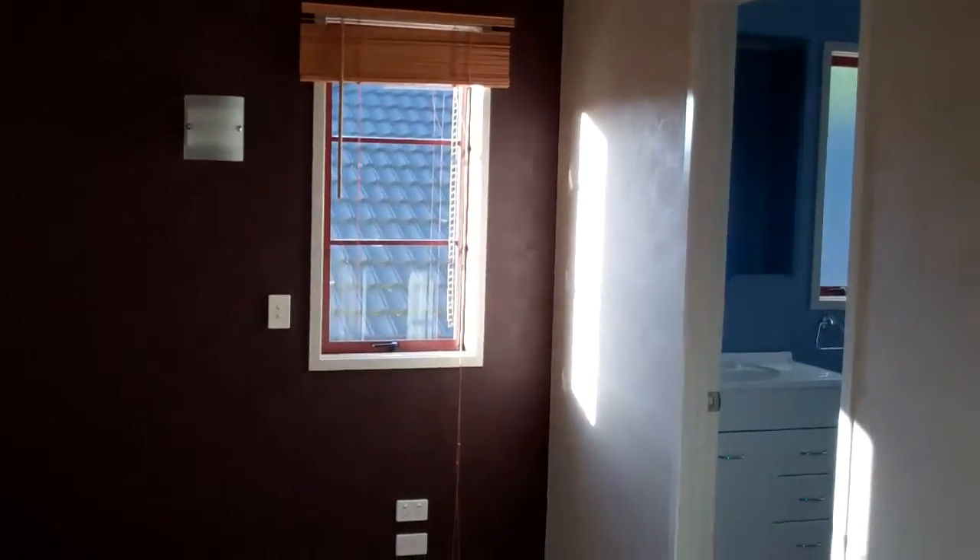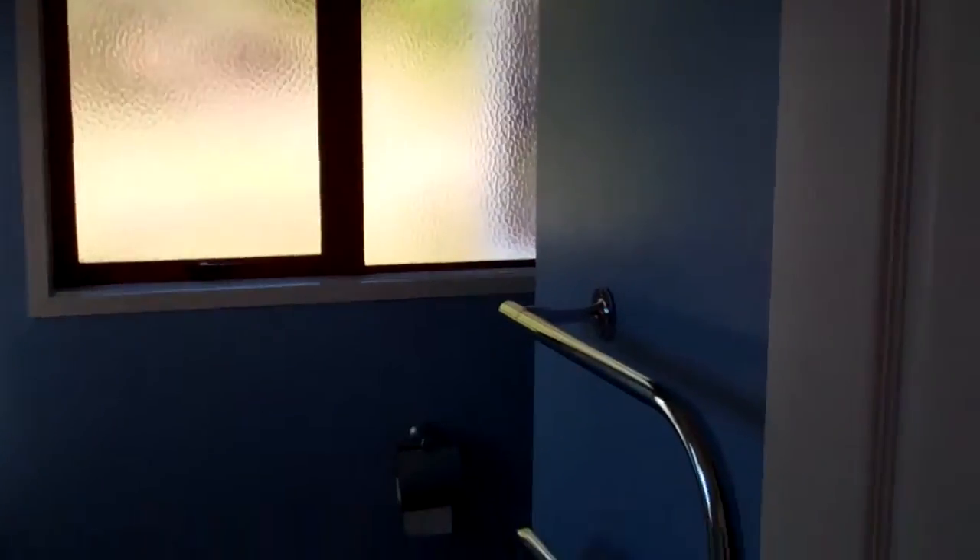Again, lovely window coverings. There's an ensuite and a walk-in robe. The ensuite has a shower, toilet, and heated towel rail.